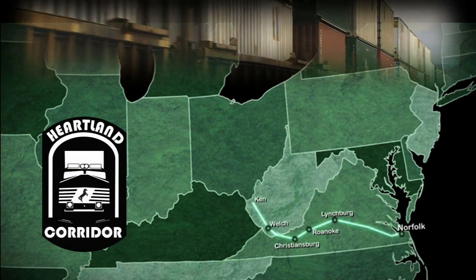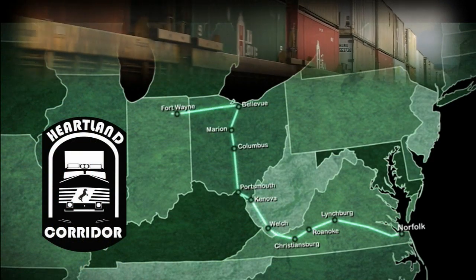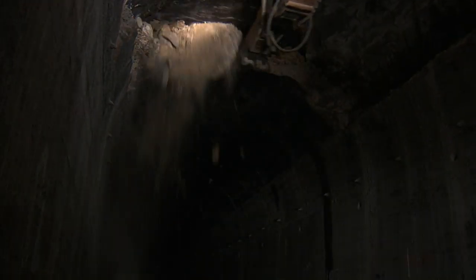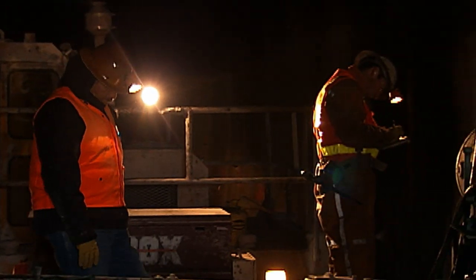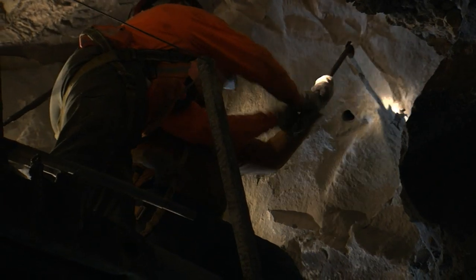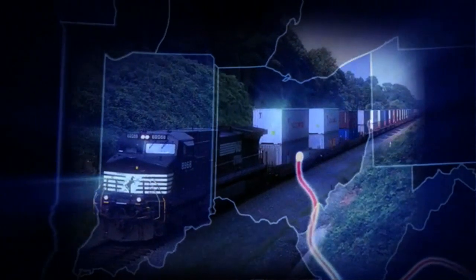The Heartland Corridor was truly a monumental undertaking. The nature of the public-private partnership, the inherent risk associated with tunnel modifications, the need for exclusive uninterrupted blocks of time to do the work, and just the sheer scope of the project necessitated extremely close cooperation between all of the parties. The success of the project can be attributed to the dedicated efforts and true teamwork of all of those associated with the project and their desire to work together to make the Heartland Corridor a reality.